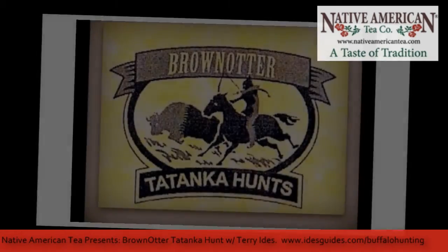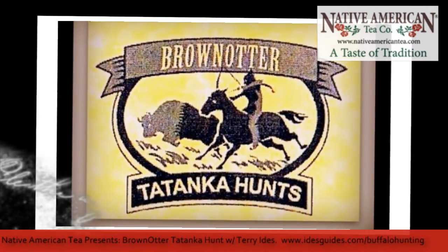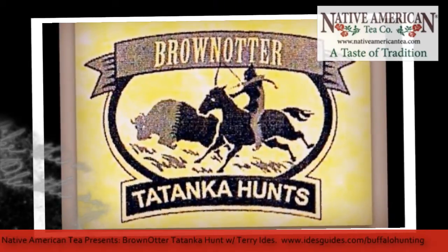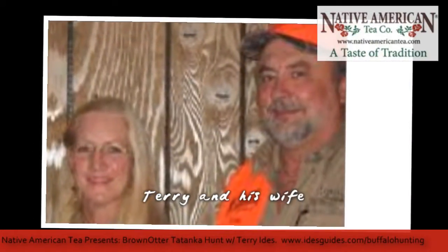Hello again, this is Joe Moore with Native American Tea Company, and today I'm here with Terry Ige, featured in both Field & Stream and ESPN. Terry, how are you today? I'm doing great, Joe. Thank you.